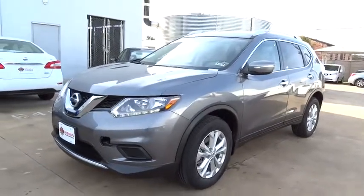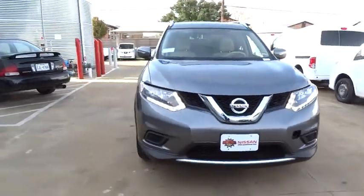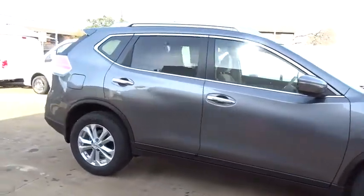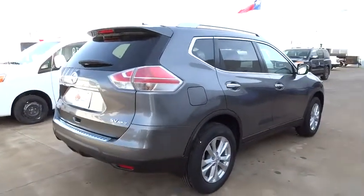2015 Rogue. The stylish Rogue gets 27 miles per gallon and still boasts nearly 58 cubic feet of cargo space. With a five-star side impact safety rating and intuitive all-wheel drive for confident handling, the Rogue is more than you expect and everything you deserve, and is priced below $30,000.